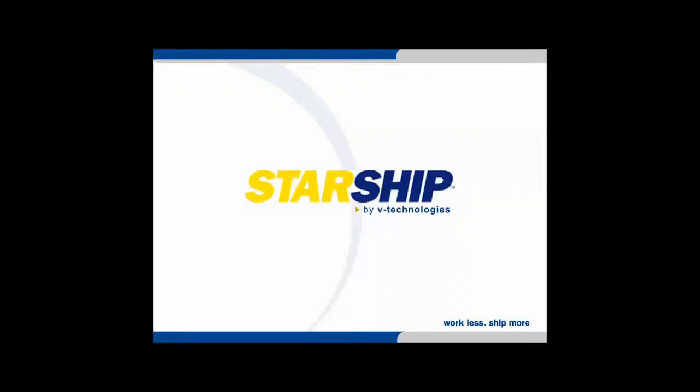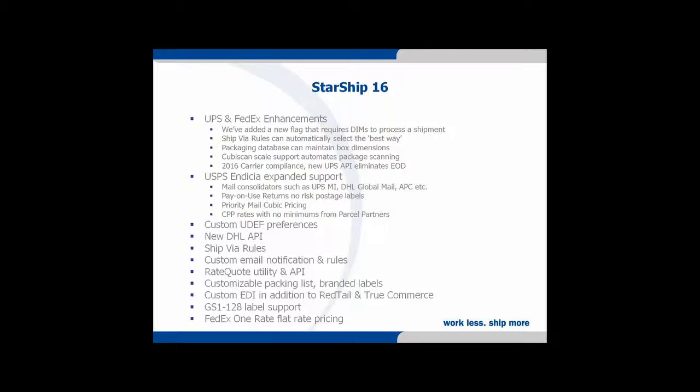Just a couple quick slides and then we'll get into the Starship demo. Recent carrier compliance for UPS, FedEx, and USPS with the 2016 rate changes. One big thing to look for is commercial plus pricing that we can now offer all customers through Parcel Partners and Inesha — in the past you had to have a certain volume to qualify for those discounts, but now as part of Starship all customers qualify whether you're shipping one package or a thousand. We've also added unlimited user-defined fields into Starship, and certified on the latest DHL API.